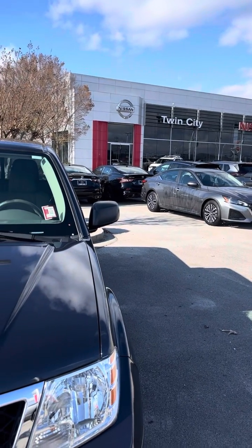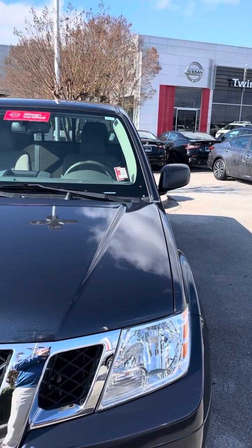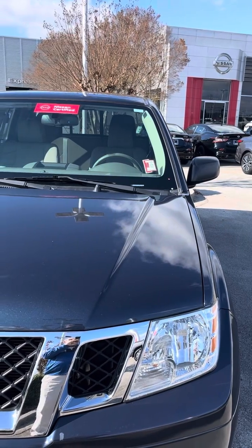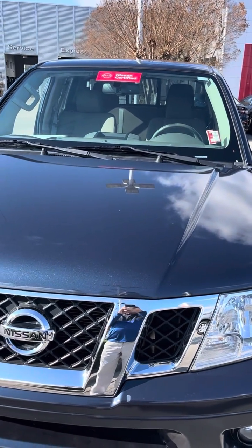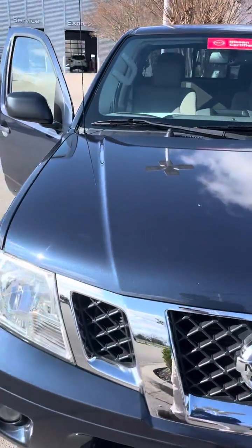Hey, good afternoon, Jennifer. This is Jim McNeil, and I'm with this 2019 Nissan Frontier in blue. It is a two-wheel drive, and it is located here at Twin City Nissan.